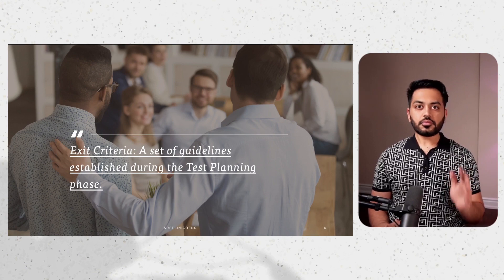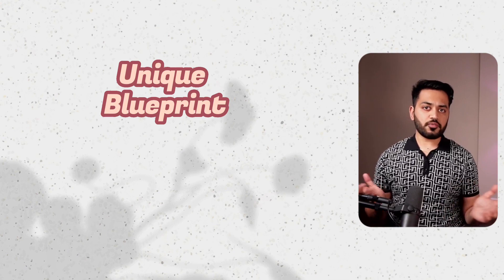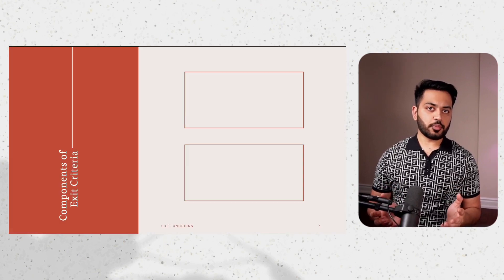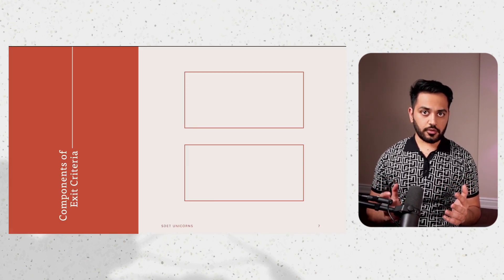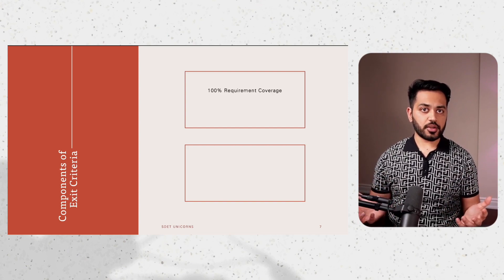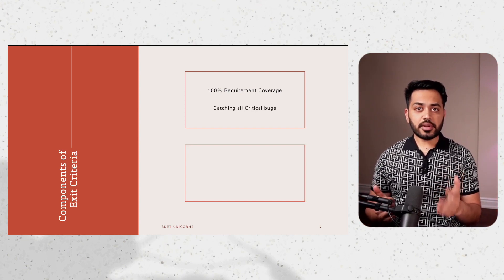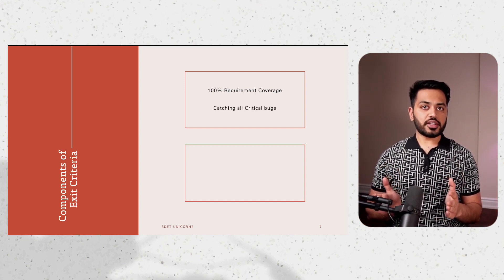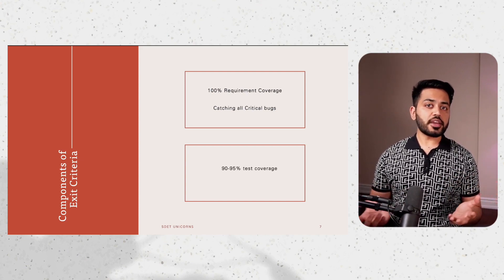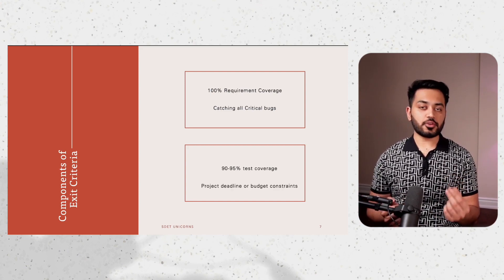Think of exit criteria as a unique blueprint for each project, which is created by the QA team as a whole. It can consist of one or more components depending on the project. For instance, we might stop testing when we have 100% requirement coverage, or when we have caught all the critical bugs. Some projects might hold testing when they have achieved 90 to 95% test coverage. There could also be external factors like project deadlines or budget constraints that dictate when we need to wrap up testing.